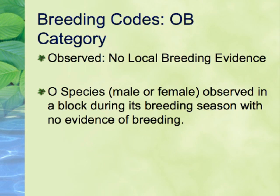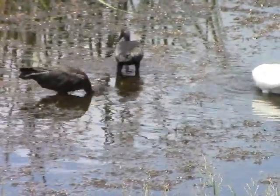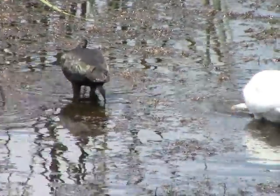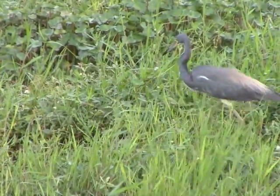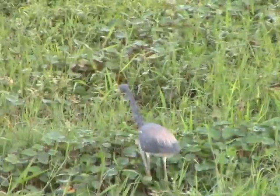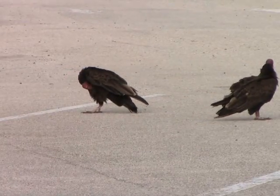The first category we'll discuss is Observed. This category is usually used for wide-ranging species such as raptors, vultures, and colonial wading birds like you see here. The presence of these species in an area does not necessarily indicate breeding in the block. Wide-ranging species such as these could travel miles from breeding locations several blocks away. Non-colonial wading birds such as green heron and the bitterns are not known to travel great distances. For these species, we use the higher codes when observed within the safe dates.